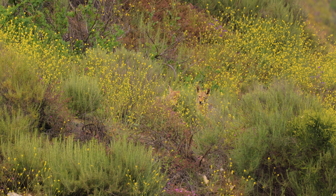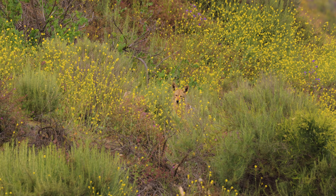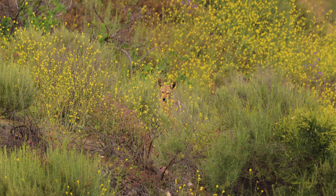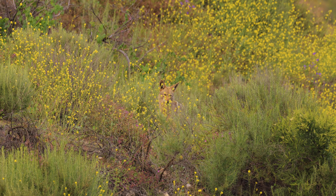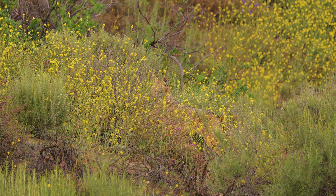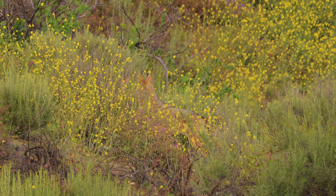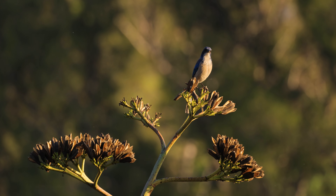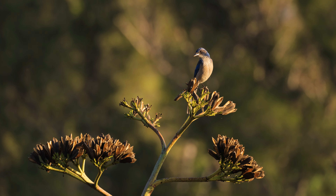We have some more coyote action this week. What would our best of the week videos be without at least one scrub jay?